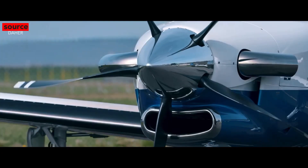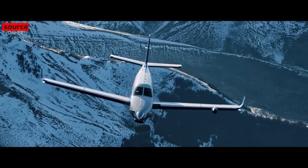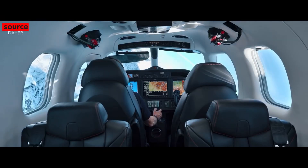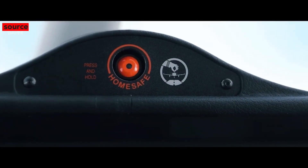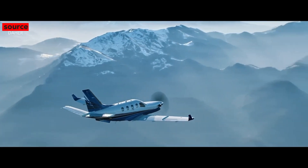Recently, a brand new emergency auto-land system for the TBM 940 was introduced. It's called HomeSafe — an emergency system that automatically brings the airplane to a runway touchdown if the pilot becomes incapacitated. The system is activated manually by an easily recognizable orange button atop the cockpit instrument panel. Its software integrates weather and terrain information to select the best airport for landing, taking into account fuel range and runway length.